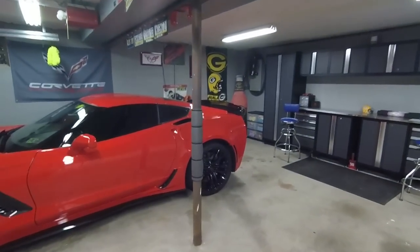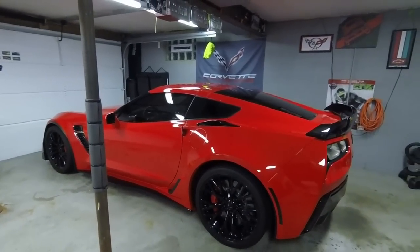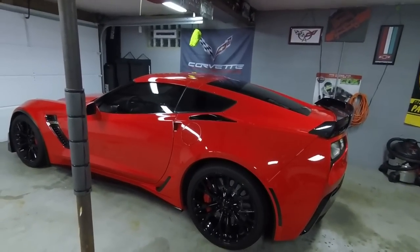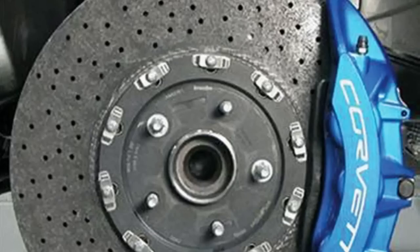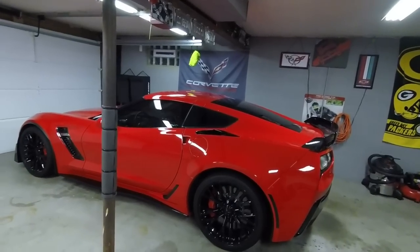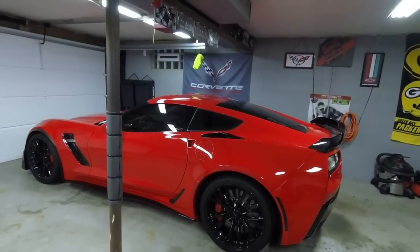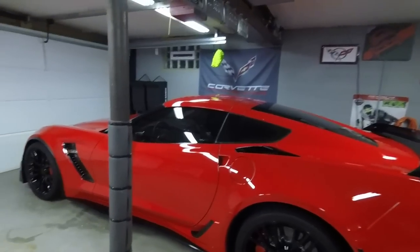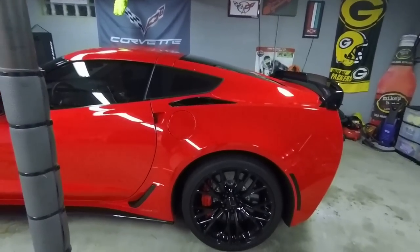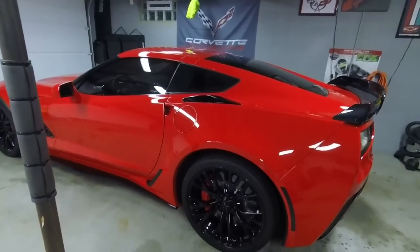With carbon ceramic rotors — if you're looking at a Z07 package or ZR1 — they're a little more difficult to tell if they've been abused. These are considered wear items, so even if you get a used C7 with a warranty, these are not going to be covered. This is why you want to take a look at them even if you're okay buying a car that's been tracked, because you'll still have to pay to have them replaced.